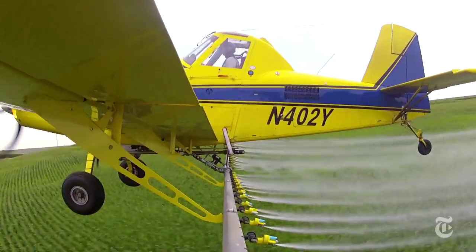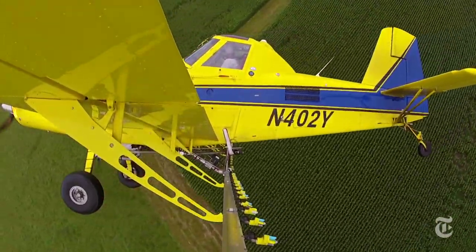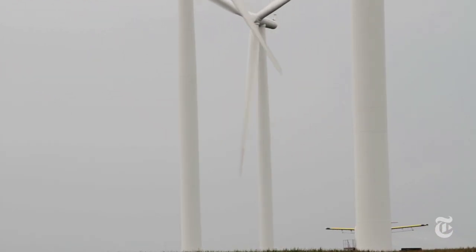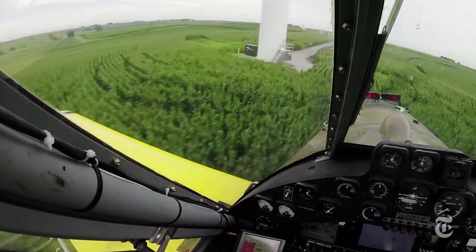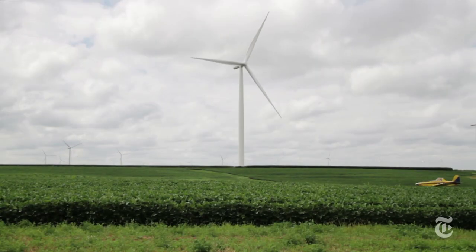The first time I saw one, it was actually the field I was supposed to spray, and just something caught the corner of my eye. The sun was just right, and I saw the wire coming down the side of it. And you just come — son of a... But at least I could see a giant wind turbine. Hiding one of those things in the middle of a field is ridiculous, especially when they can be put up so quick with two guys in a four-wheeler.